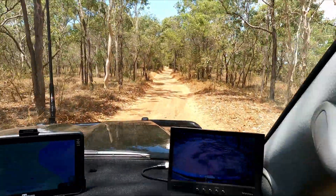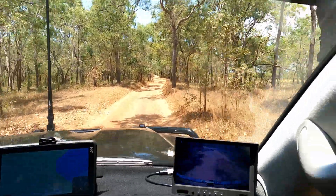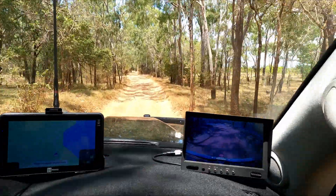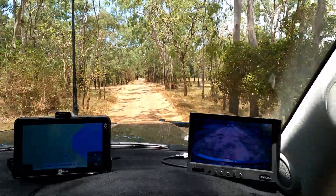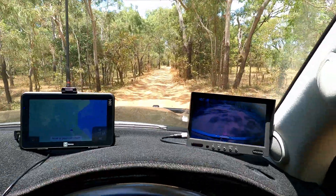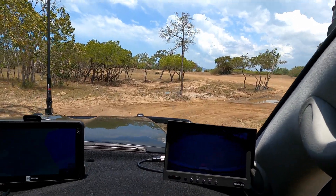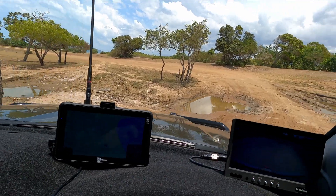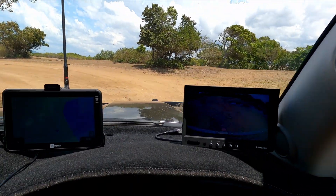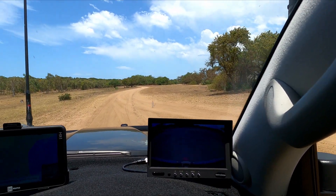I wasn't sure how the time-lapse part would work — the camera's new to me. I've just put it on normal video footage to show a little bit of coming in on the track. We're getting closer to the water. So far I haven't seen anything that would be too difficult getting the van in, other than some humpy, lumpy, bumpy bits. There are a couple of hairy spots where you need to be extremely careful getting the van in. It's pretty bumpy, and there's just a little wet crossing bit, but we've made it into the camp now.